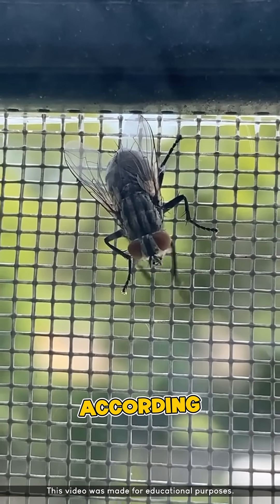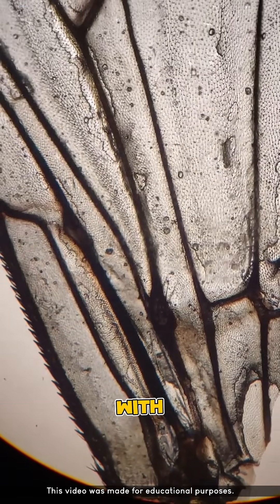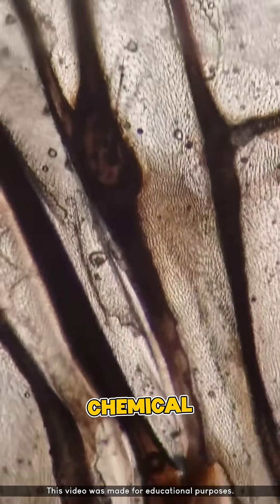But hold on — according to a 2020 study published in Nature Communications and other supporting journals, the wings of flies are covered with nanostructured, sharp pillars that can physically tear apart living bacteria, even without any chemical help.